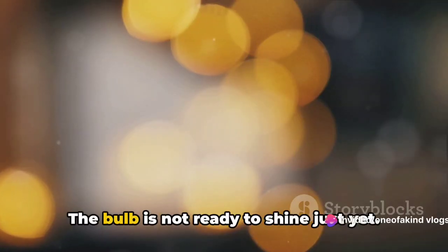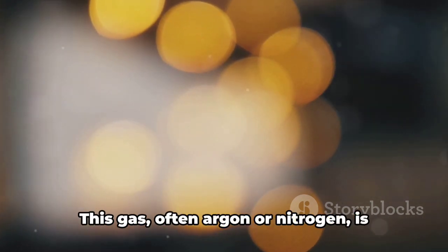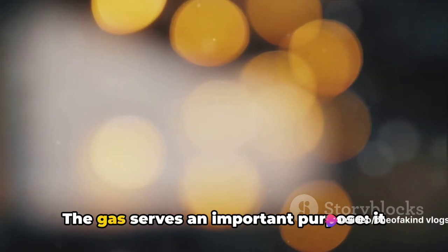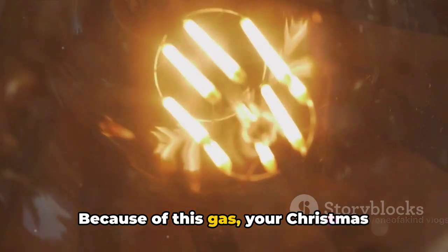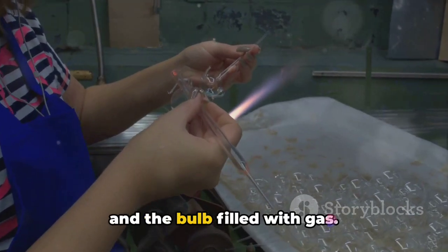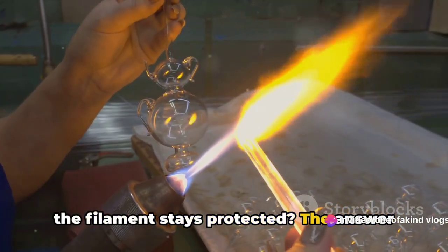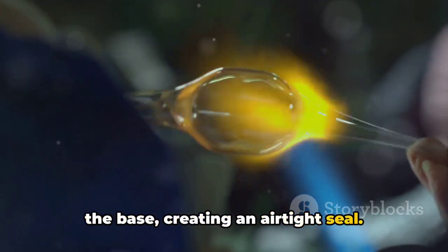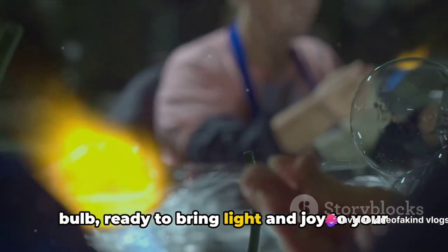But that's not all. The bulb is not ready to shine just yet. It needs a special ingredient — an inert gas. This gas, often argon or nitrogen, is introduced into the bulb. The gas serves an important purpose: it reduces the evaporation of the filament. Because of this gas, your Christmas lights can shine bright for countless seasons. Now we have the filament in the bulb and the bulb filled with gas. But how do we ensure the gas stays in and the filament stays protected? The answer is simple: we seal the bulb. This is done by melting the glass around the base, creating an airtight seal. This process ensures that the filament and the gas are safely enclosed within the bulb, ready to bring light and joy to your holiday season.